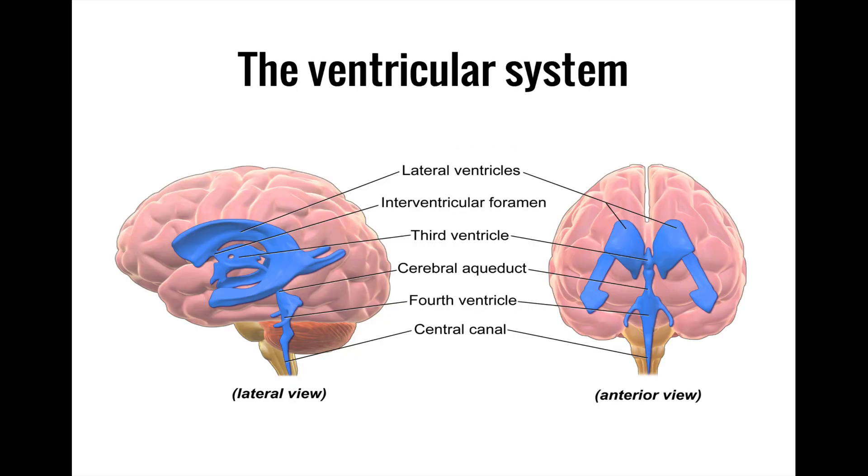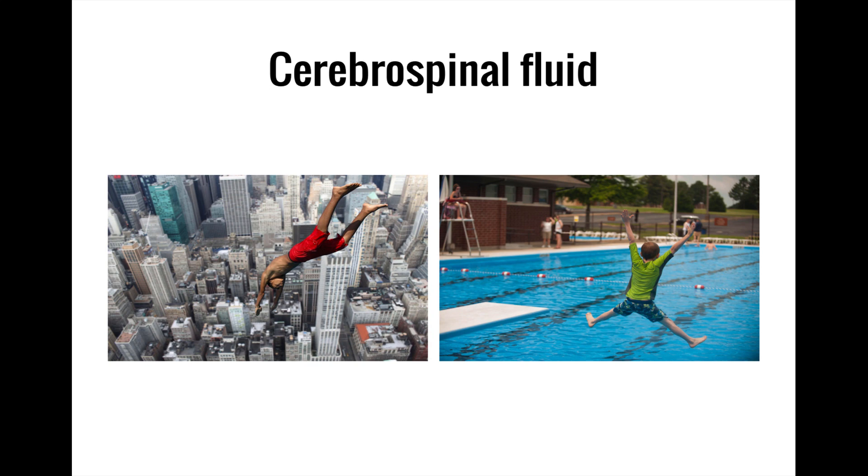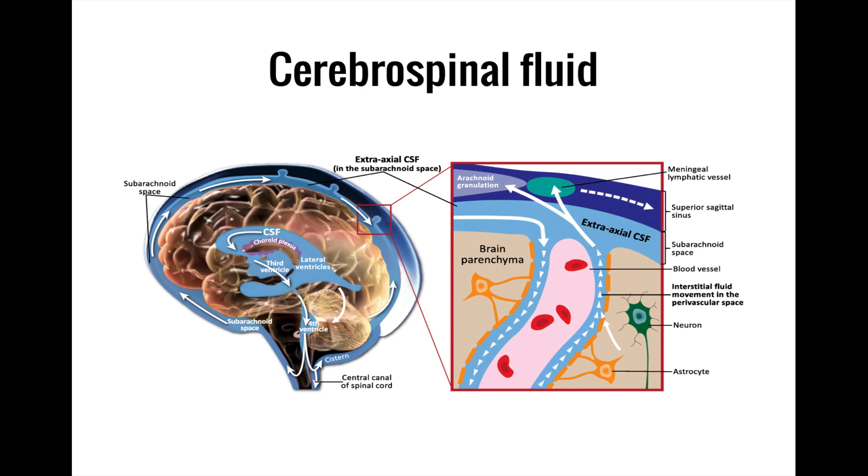Now that we've covered the meninges, we will shift our focus to the ventricular system, which is a series of interconnected holes and cavities in the brain that are filled with CSF. We've already established that CSF helps to protect the central nervous system from injury by acting as a shock absorber, but it has some other functions as well, including facilitating blood flow by decreasing fluid pressure and removing metabolic waste products from the brain.